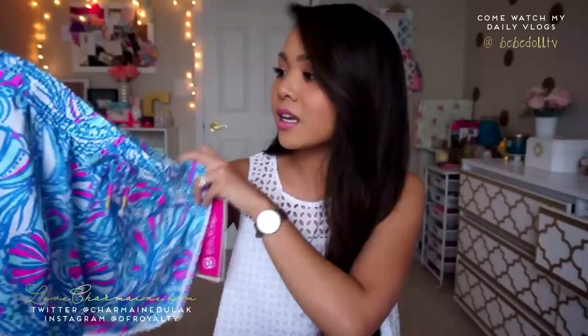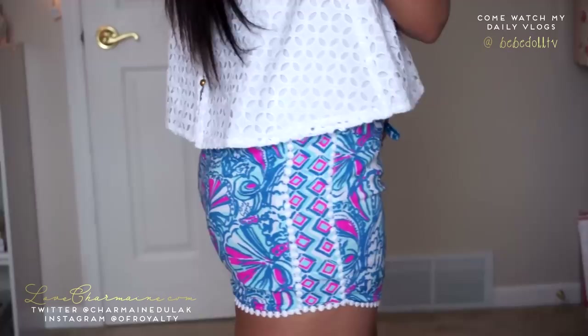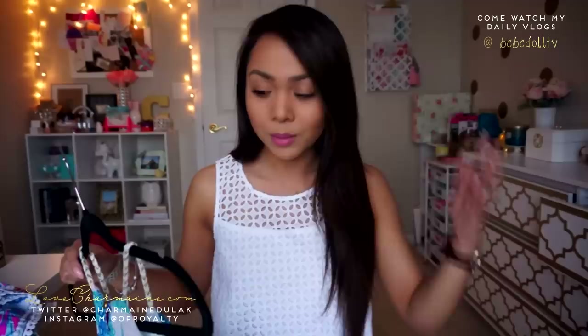The last thing from the kids section were these shorts, which I got in size large. They fit pretty well — very nice and airy for summer. They have pom-poms going all the way down the sides and along the bottom, which I think is really cute. These were only $12. Definitely check out the kids section because a lot of their things run pretty big so they might fit you.